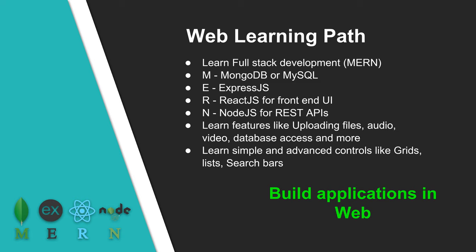To become a good web developer, it is a great idea to learn full stack development, also termed MERN. M stands for Mongo or MySQL database. E stands for ExpressJS framework. R stands for ReactJS, which is used for front-end user interface. N stands for NodeJS to build REST services and business logic. You will learn features like uploading files, audio, video, database access, and more. You will also learn simple and advanced controls like grids, lists, and search bars for building web applications.